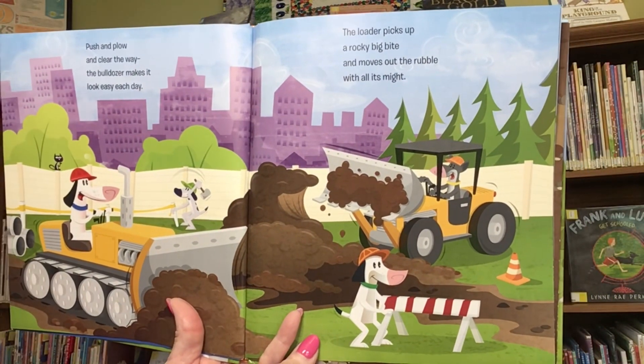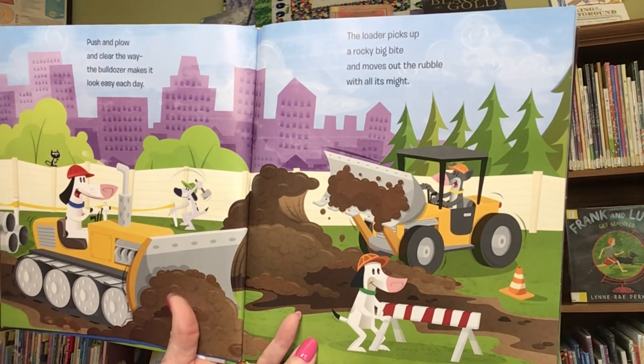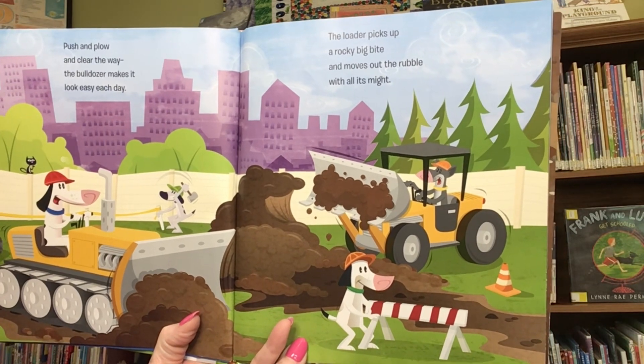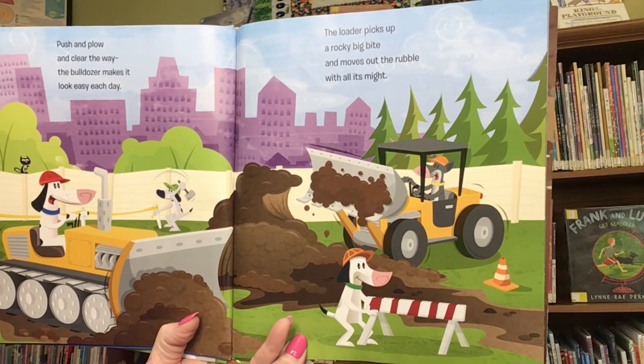Push and plow and clear the way. The bulldozer makes it look easy each day. The loader picks up a rocky big bite and moves out the rubble with all its might.